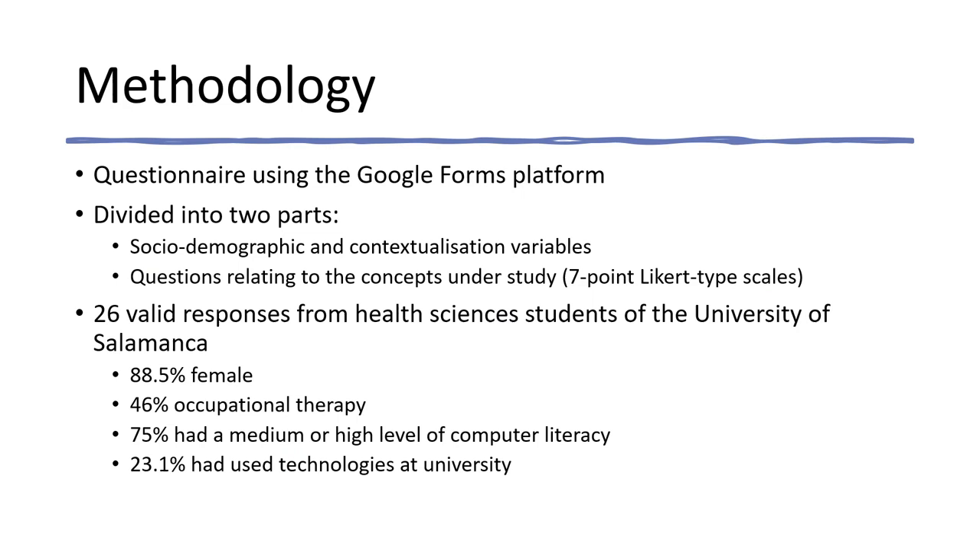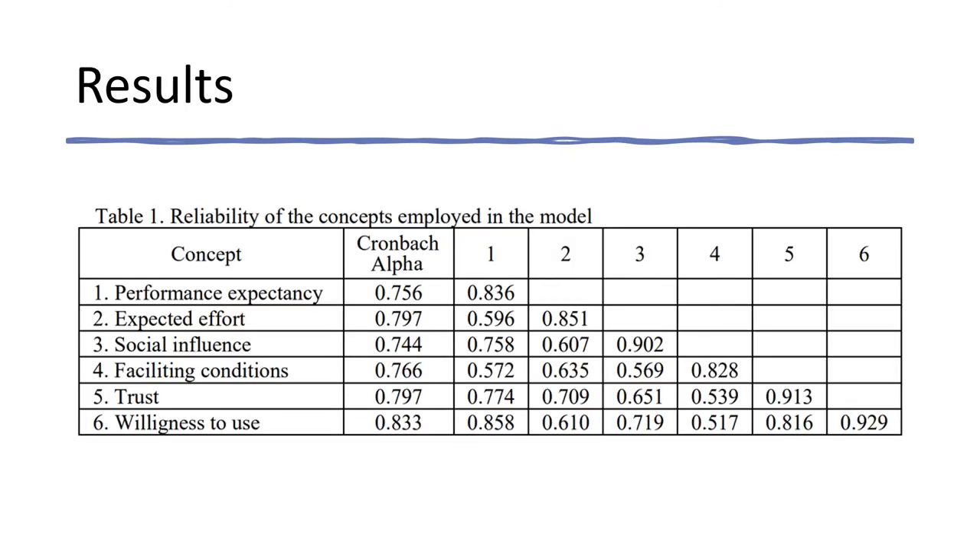A questionnaire was carried out using the Google Forms platform and participants were health science students from the University of Salamanca. An online questionnaire was chosen so as to avoid any bias that might arise from the intervention of the researchers. The questionnaire was divided into two parts: the first with questions relating to socio-demographic variables, and the second with questions relating to the concepts under study. The scales used were seven-point Likert-type scales. To verify that the concepts proposed in the model are correctly measured and reflect the theoretically proposed construct, an exploratory principal components factor analysis was carried out. All constructs were found unidimensional and had a reliability above the threshold of 0.7 established in the literature. Additionally, the extracted variance was higher than 50%.